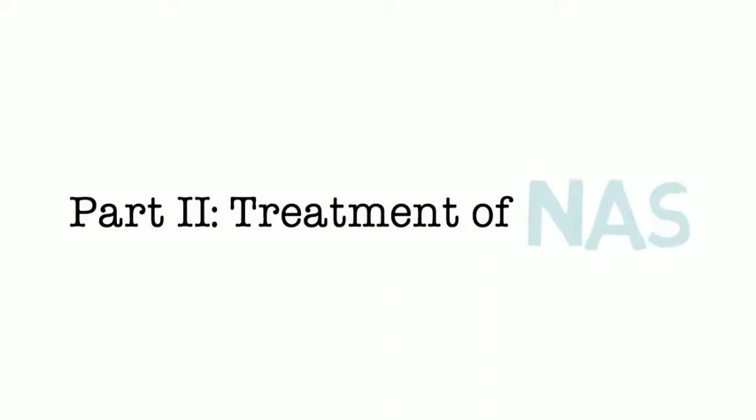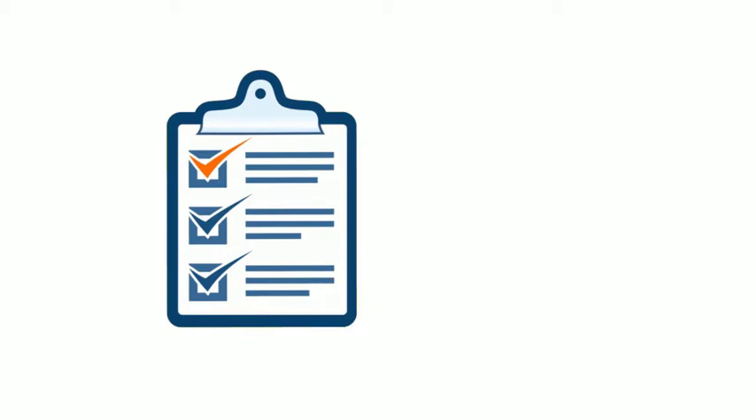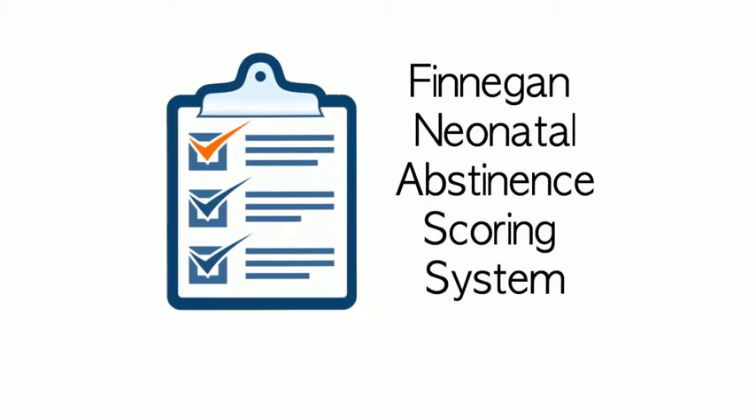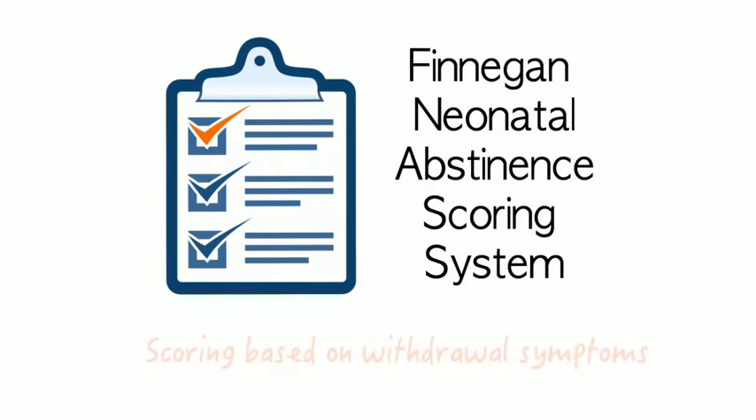Part 2 of this whiteboard series will give you an overview of how health care providers evaluate and treat NAS. After the birth of your baby, your child will be assessed for NAS using a tool called the Finnegan Neonatal Abstinence Scoring System. You can get a copy of this tool from your nurse, and on it is a list of criteria based on the signs and symptoms of NAS that were discussed in Part 1 of this series.